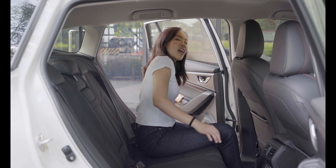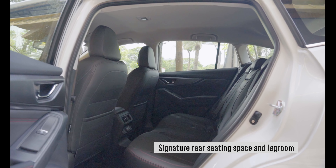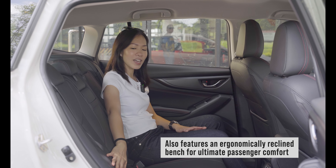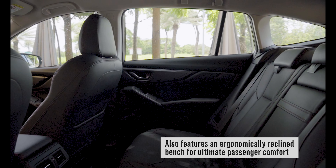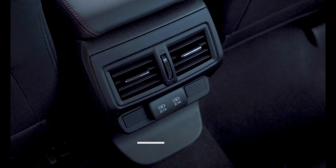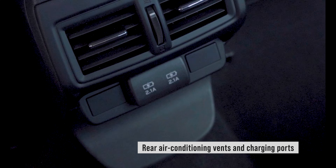A signature feature of any Subaru is the roomy back seat. You see it in the Forester, in the Outback, and now in the WRX Wagon. For rider comfort, the back seat actually has a nice recline to make long journeys more comfortable. To add to that comfort, you have these rear aircon vents and also two charging ports to keep your devices alive.